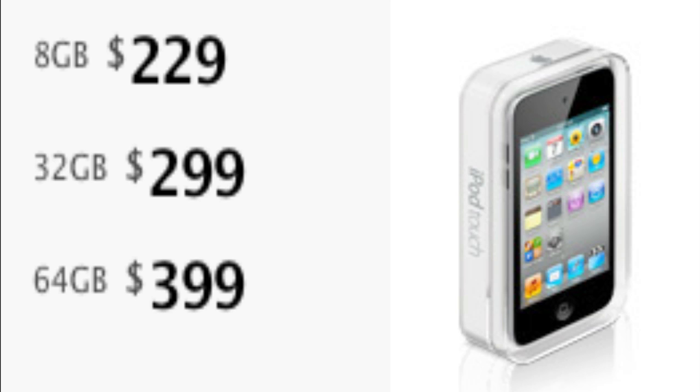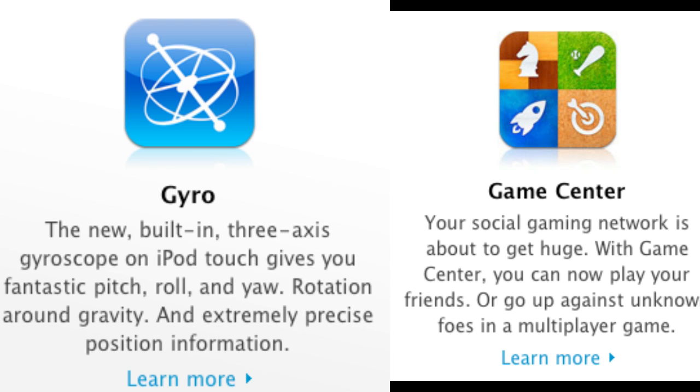If you want to purchase one, the 8GB version will cost $229, the 32GB for $299, and the 64GB for $399. Some features not yet mentioned are the gyroscope, and the iPod Touch will come with Game Center.